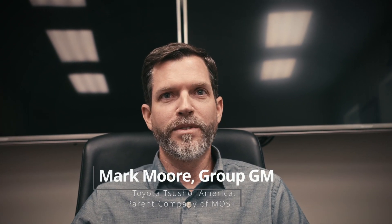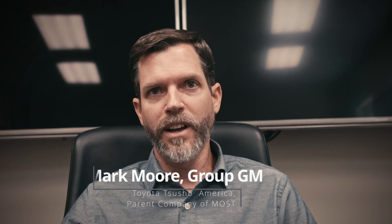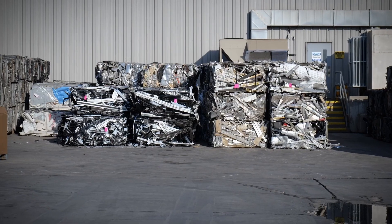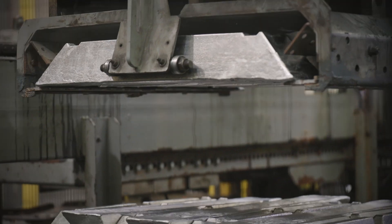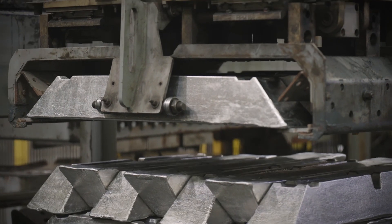I'm Jim Clements, the general manager for Missouri Smelting Technology. My name's Mark Moore; I work for Toyota Tsusho America as the general manager in our resources recycling group. The main thing we do in that group is recycle aluminum into a product that can be used by our end users and consumers — in the form of solid aluminum ingot, and also in molten or liquid form.